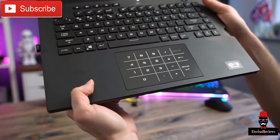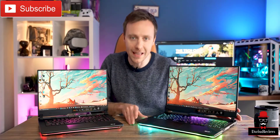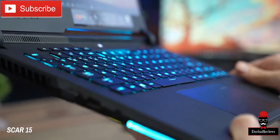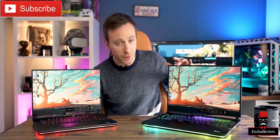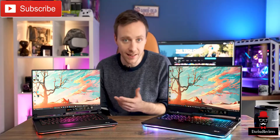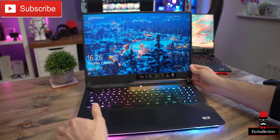We also get an 85% bigger trackpad across both models. These are both optical mechanical keyboards — not your traditional mechanical switches, but you get that more tactile feedback and it's a lot more responsive, especially if you're pressing the same key very quickly. The bezels are also a touch thinner, now giving us an 85% screen-to-body ratio, up from 80% last year. Unfortunately there's no room for a webcam, so you'll have to plug in an external one.